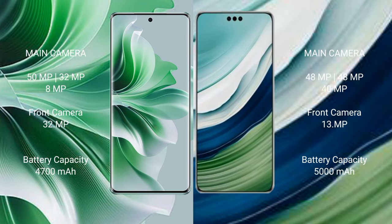The OPPO Reno 11 Pro features a triple rear camera setup of 50 MP plus 32 MP plus 8 MP, and a 32 MP front camera. The Huawei Mate 60 Pro Plus features a triple rear camera setup of 48 MP plus 48 MP plus 48 MP, and a 40 MP front camera with a 13 MP secondary front camera.